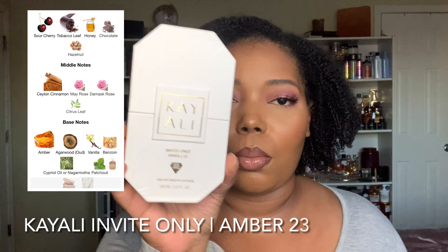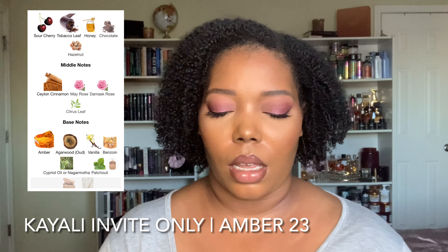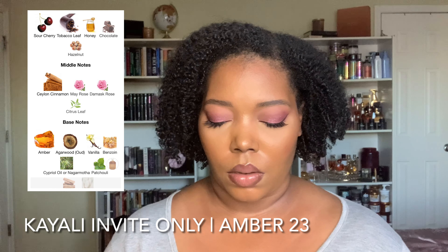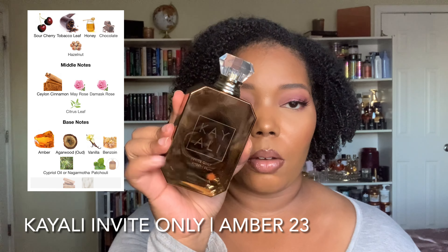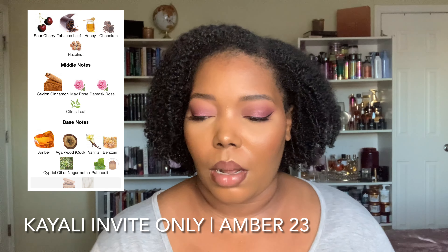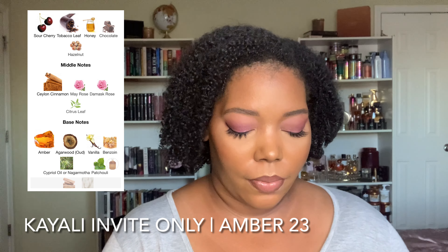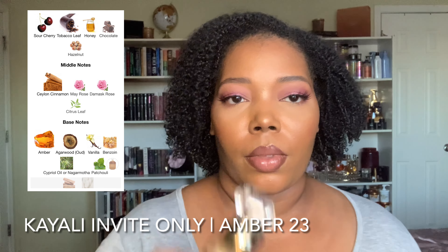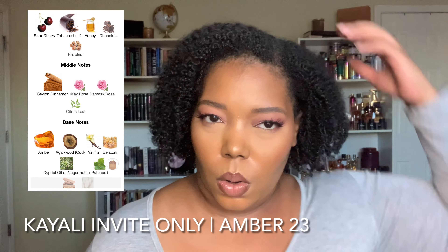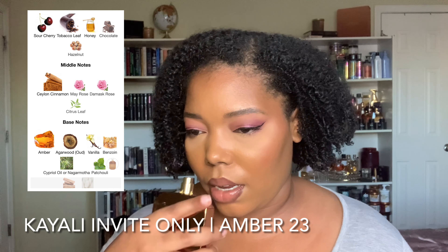And they're coming out with another one — literally another one is dropping the day after I'm filming this. This is Kayali Invite Only Amber 23, and I always love the Kayali packaging. I keep a little cloth to wipe all my fragrances down. So this is a cherry tobacco amber fragrance with notes of sour cherry, tobacco, honey, and some cacao.